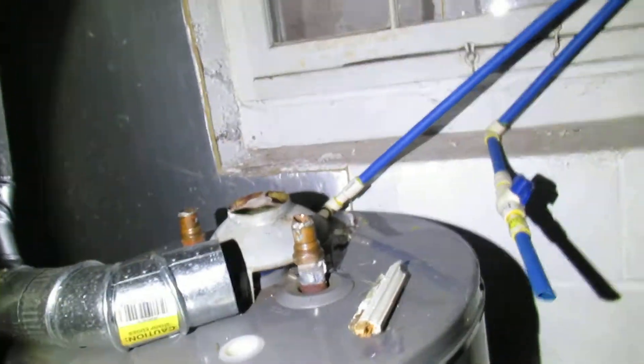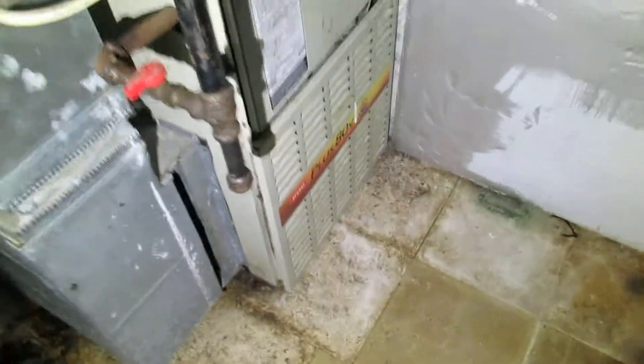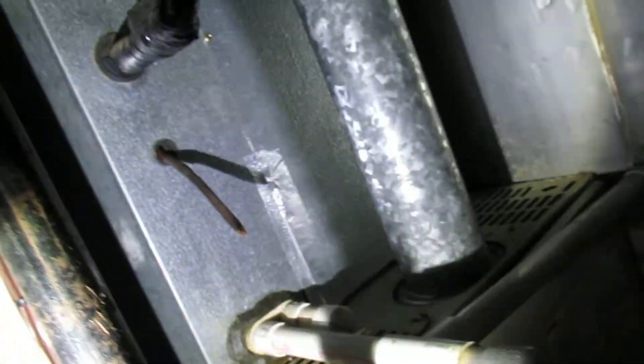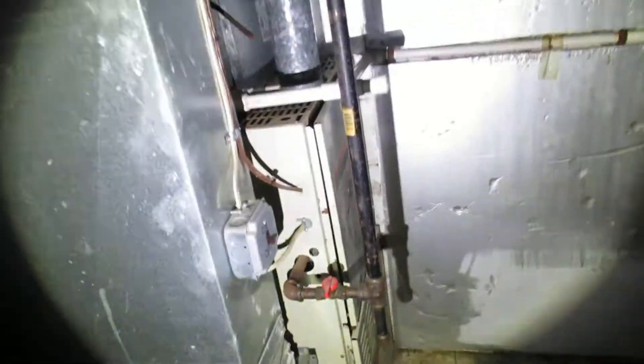Water heater looks good — it's not connected, so it needs to be hooked up the rest of the way, but it looks new. No rust or anything down there. Control box looks good. HVAC looks a bit old here, and it may not be fully hooked up either — looks like the copper cooling pipe is not connected. Ductwork looks fine.